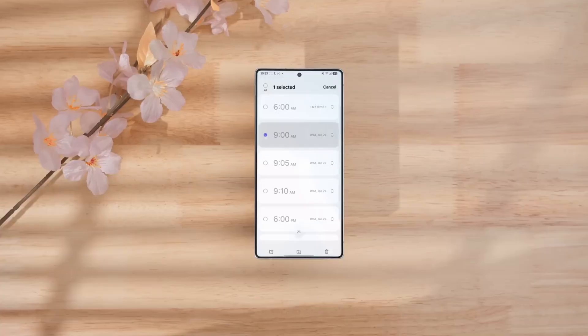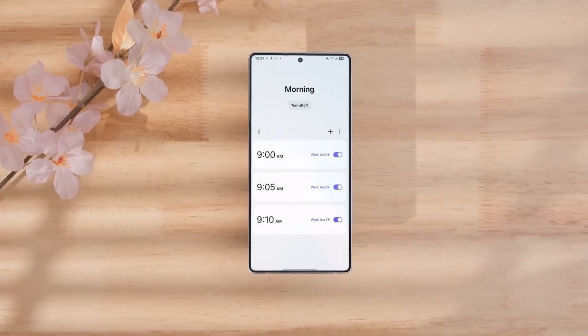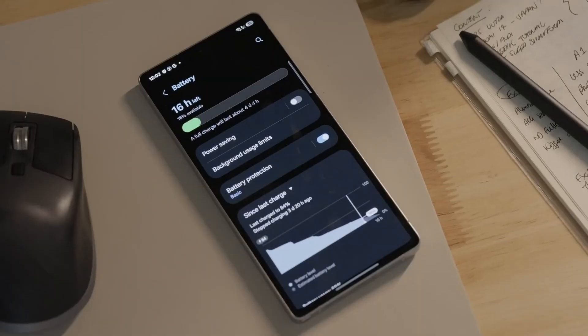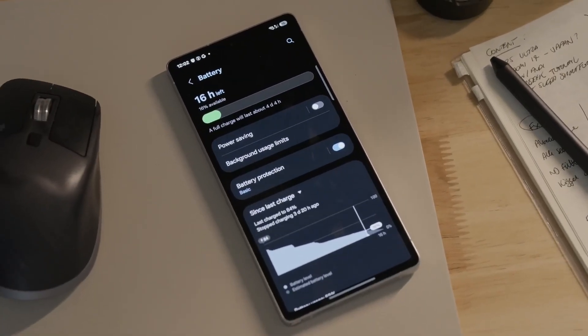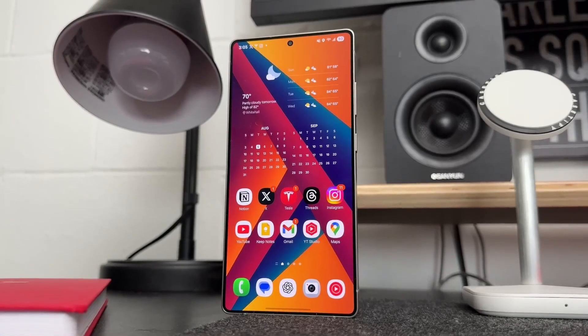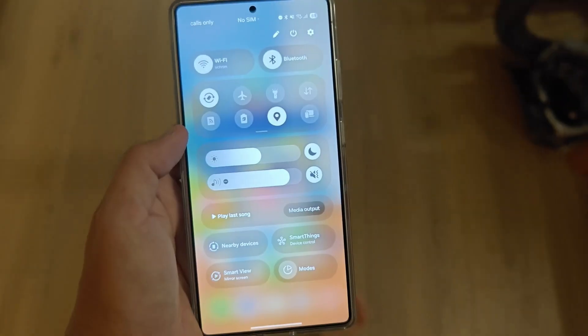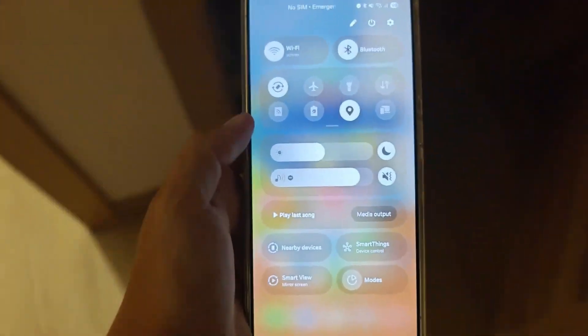That late May launch date might finally explain why it missed out on the beta. But here's where things get really exciting. S23 owners, your turn comes October 2. That's right — all S23 models, including the FE, are in the same wave. Meaning if you've been waiting patiently since last year, your patience is about to pay off.